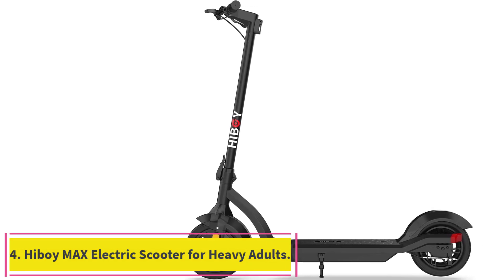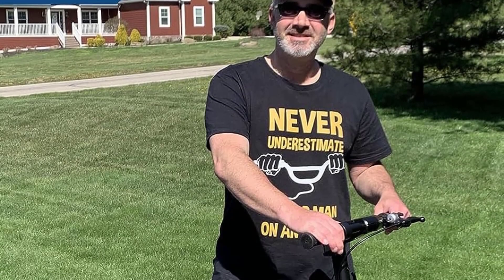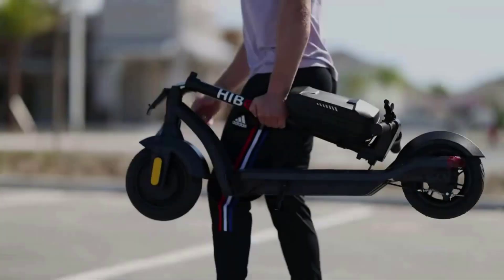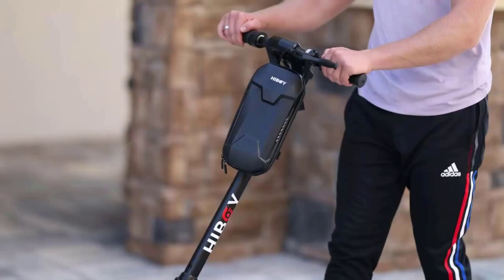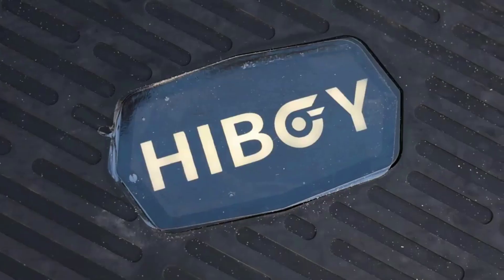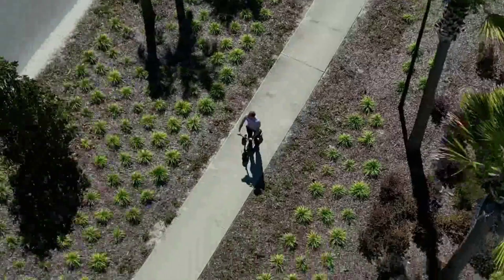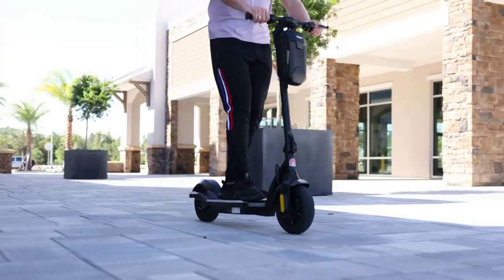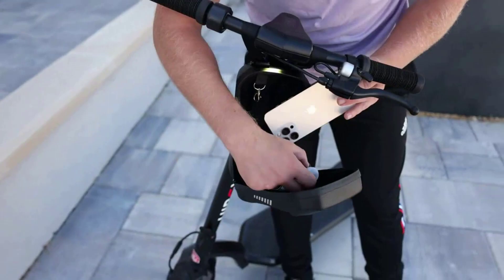Number 4: the Highboy Max Electric Scooter for heavy adults. It features a full LED display, 350W steep hill-climbing horsepower, Android and iOS connectivity, and an extremely durable, safety-minded build, making it a solid choice for the tech-conscious consumer. It can take inclines up to 15 degrees and has Android/iOS connectivity for mobile app use. It features an extra-large, graded steel footrest, which increases build durability and helps prevent foot slippage.